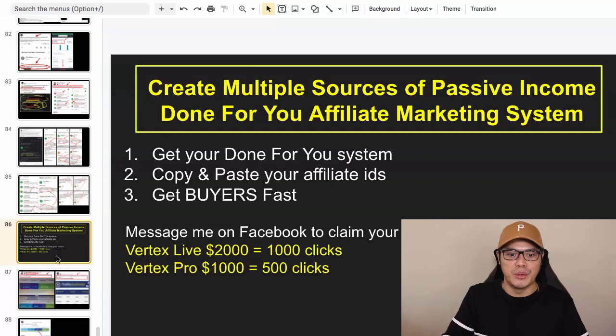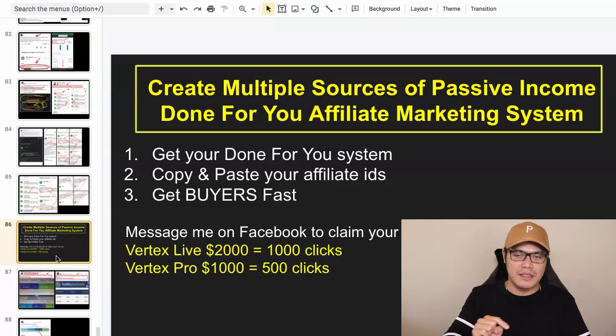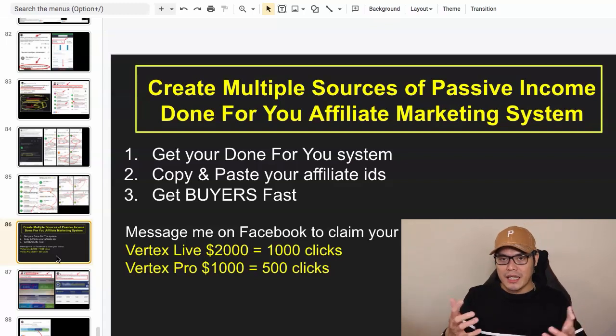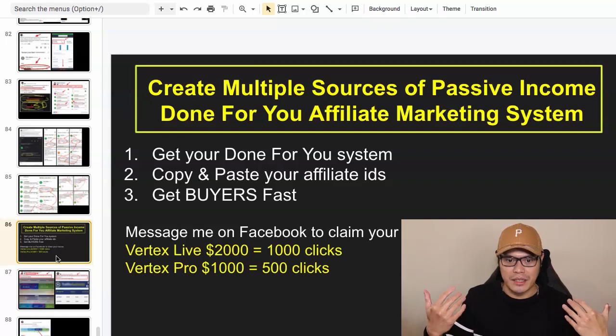The reason I said it's done-for-you is because it really is done-for-you. All you need to do is get the system, plug and play, get your username and affiliate IDs, put them into the system, get your affiliate link and promote — and you will make the commissions. Let me show you how to set up the system so you can start getting commissions in the next 48 hours and this week.